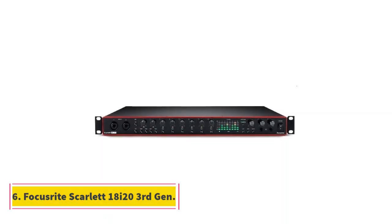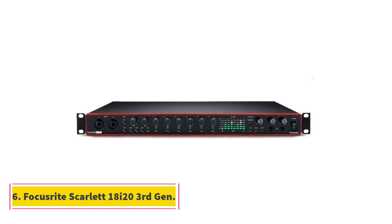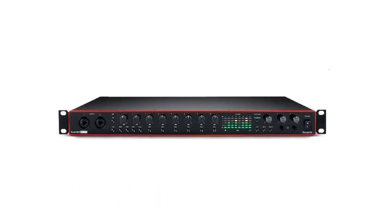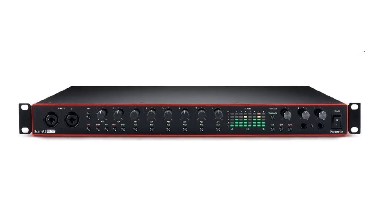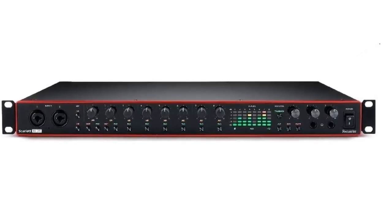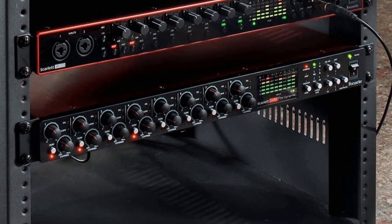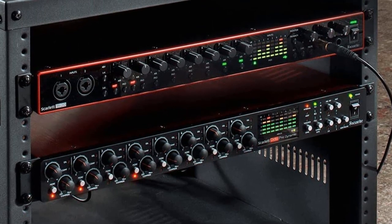Number 6: Focusrite Scarlett 18i20 3rd Gen. If you are looking for a big audio interface with plenty of channels and inputs, the Focusrite Scarlett 18i20 3rd Gen might be the ideal choice for you. It is equipped with 8 XLR inputs, optical and S-PDIF connections, and 10 line outs in total, along with 8 Scarlett mic preamps.